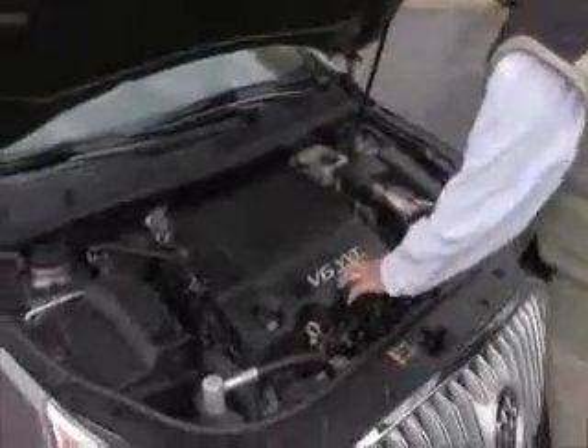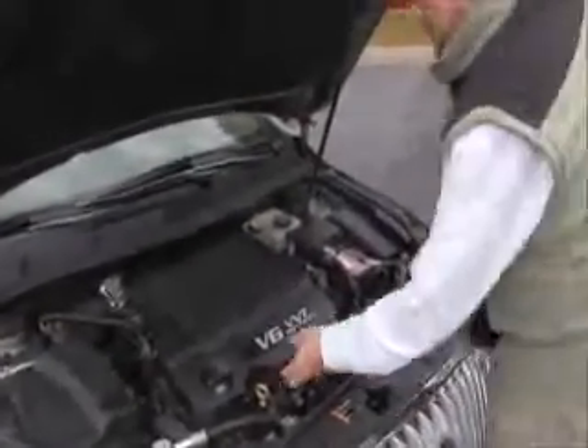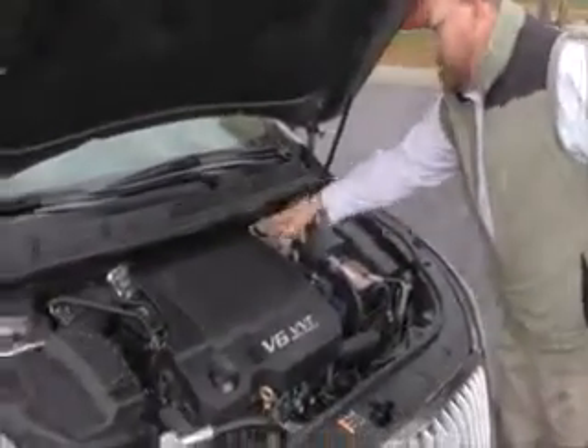Under the hood we have the 3.6 VVT direct-injected six-cylinder, front-wheel drive. Easy access to the air filter, insulated dipstick for oil check and oil fill, maintenance-free battery, sensor-located fuse box, and clear reservoirs for engine coolant and power brakes.